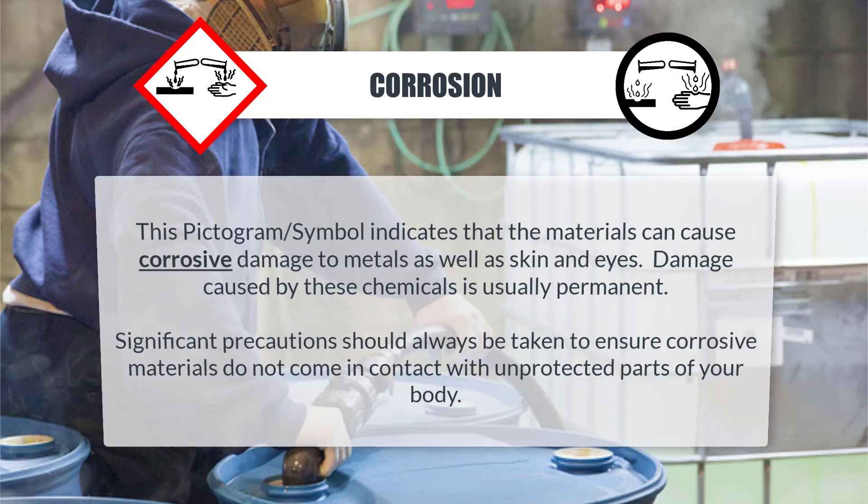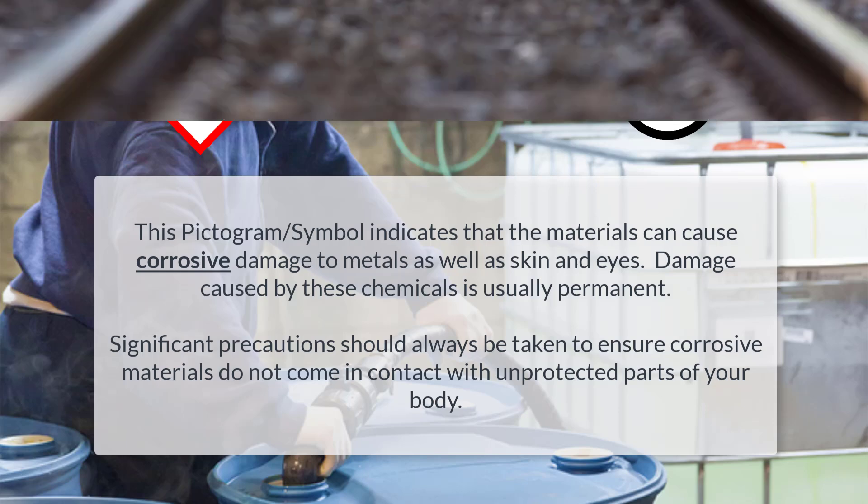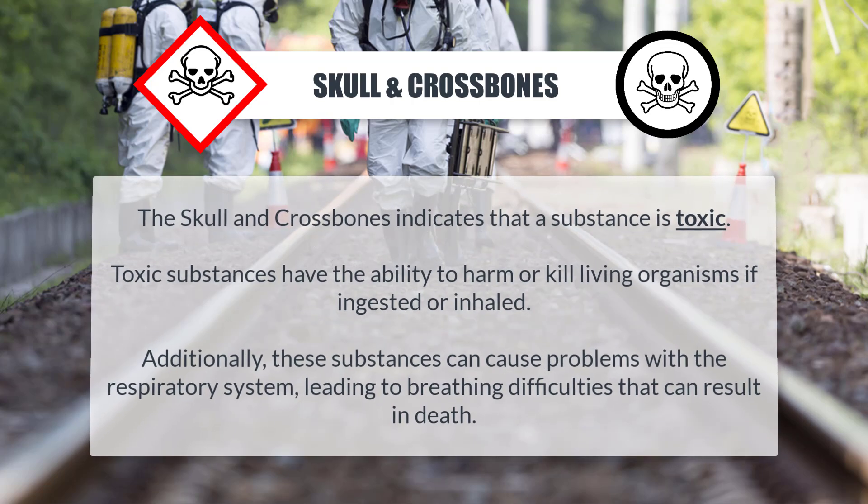Corrosion: This pictogram or symbol indicates that the materials can cause corrosive damage to metals as well as skin and eyes. Damage caused by these chemicals is usually permanent. Significant precautions should always be taken to ensure corrosive materials do not come in contact with unprotected parts of your body.